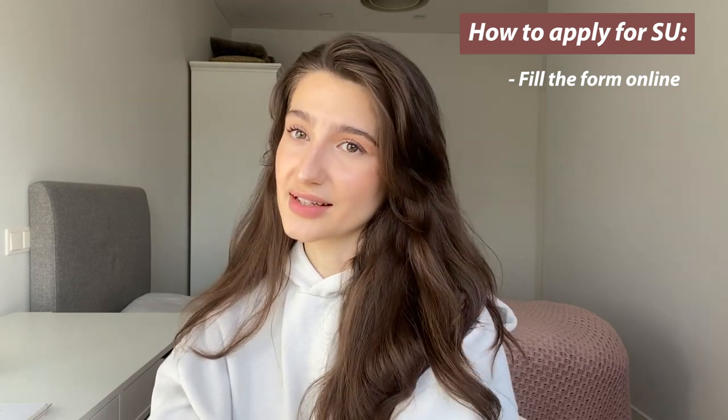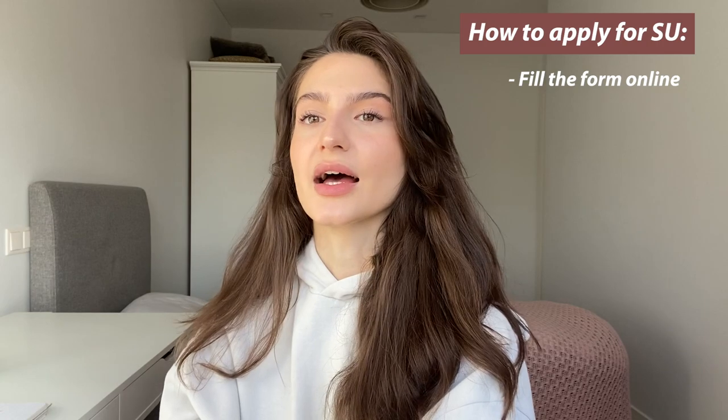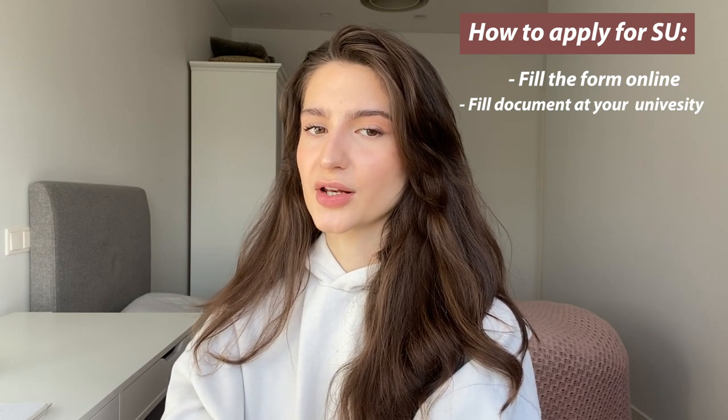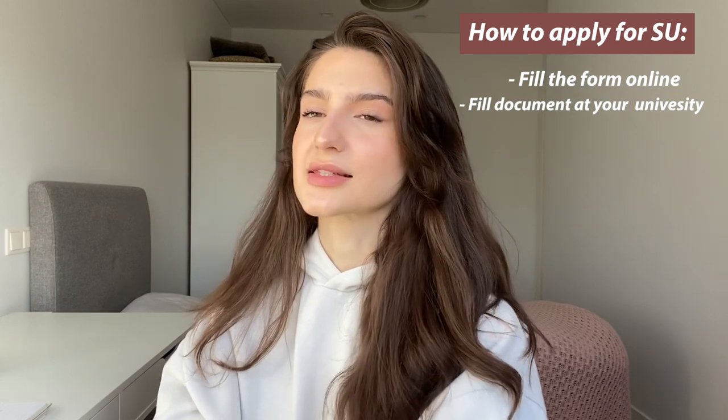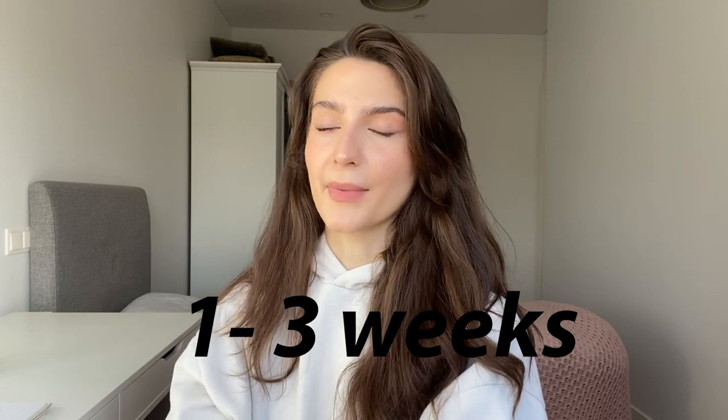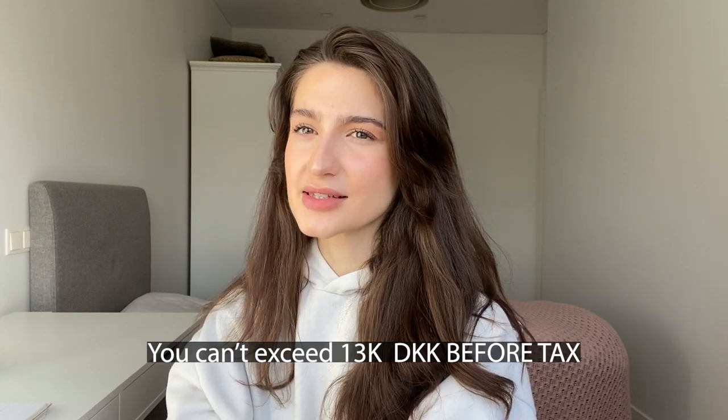If you don't reach 43 hours — literally even 42 hours on your payment slip — you'll have to give all your scholarship money back, which is not fun. To apply, you do it online, fill out the form, and then either go to your university administration desk or do everything online. What I did was fill everything out online, then go to the administration at my university, they filled out papers and sent everything off. It took about two weeks to get the money in my bank account.